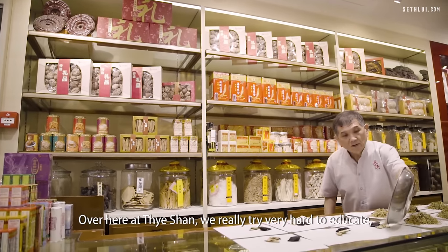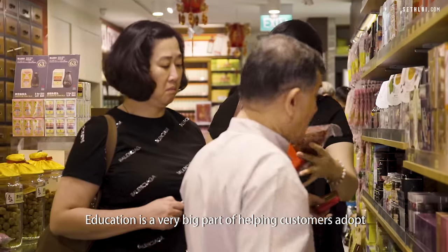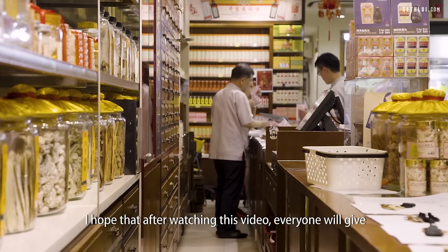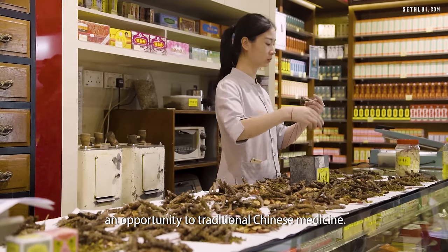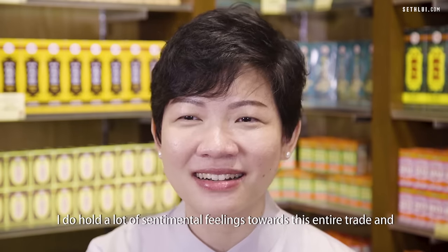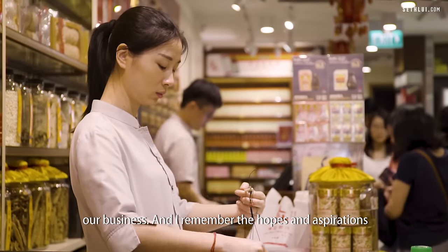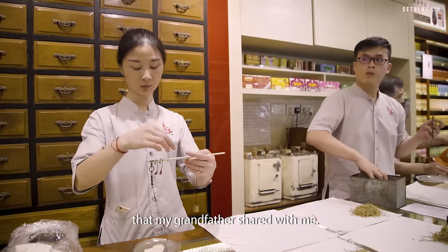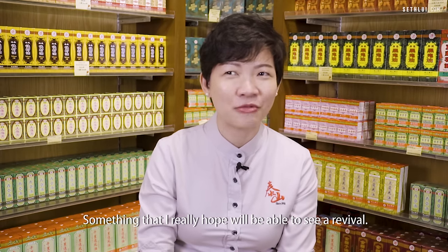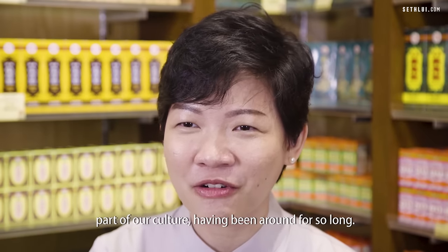Here at Taishan we really try very hard to educate. Education is a very big part of helping customers adopt traditional Chinese medicine. I hope that after watching this video everyone will give traditional Chinese medicine an opportunity. I hold a lot of sentimental feelings towards this trade and our business, and I remember the hopes and aspirations that my grandfather shared with me. I really hope we'll be able to see a revival, especially with the young — don't give up on something that is part of our culture and has been around for so long.